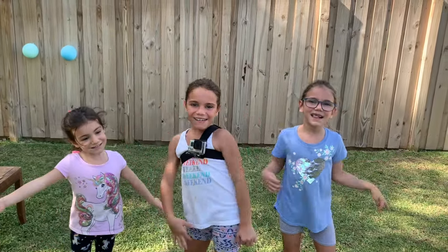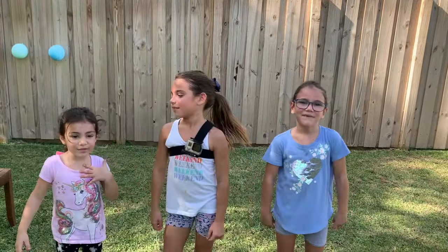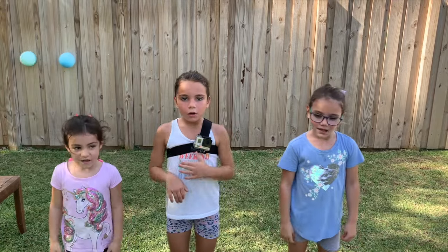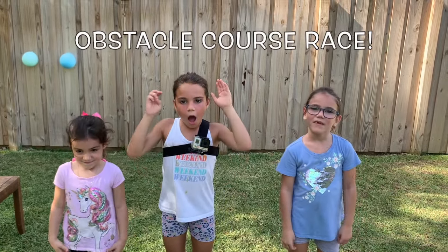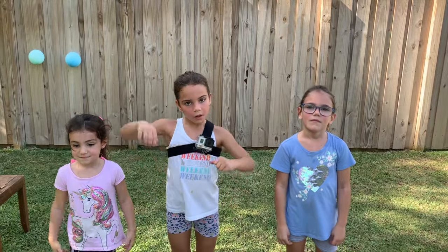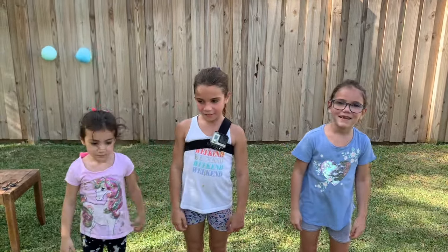What's up guys? I'm Emma. I'm Abby. I'm Stella. And we are the Shelly Girls. Today we're doing an obstacle course. Who's going to win? All right, let's get started.